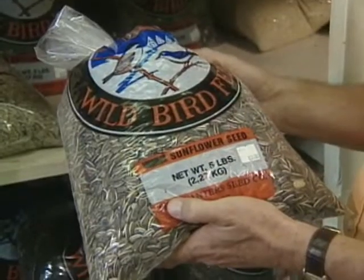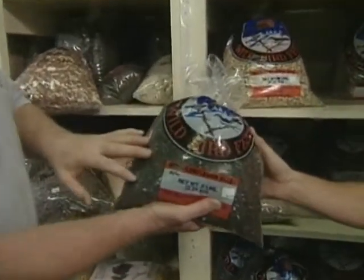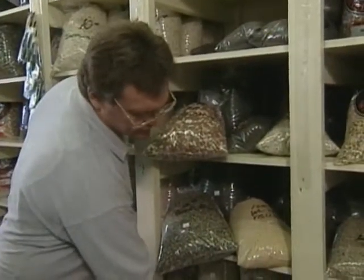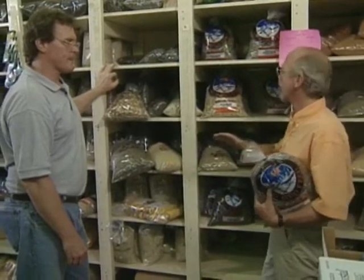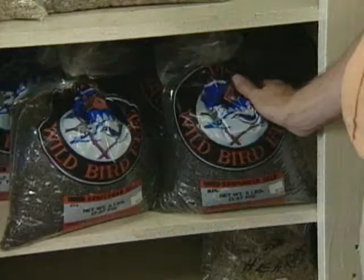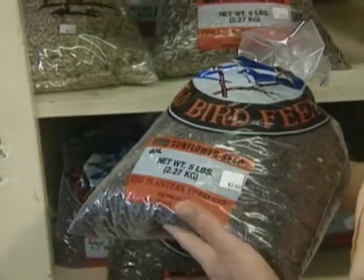There is a difference between old-fashioned striped sunflower and black oil sunflower. Black oil sunflower has a higher oil content, a smaller shell, and it's filled completely — whereas the bigger striped ones have a lot of air space, so there's more waste. For people who want to feed squirrels, you can use ear corn or whole corn off the cob. If you only wanted to use one feed, the best choice for birds would be the black oil sunflower — it has a high oil content, a lot of protein, and all the birds like it.